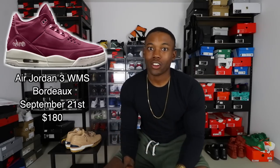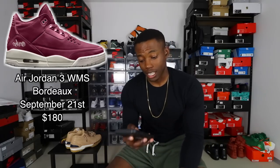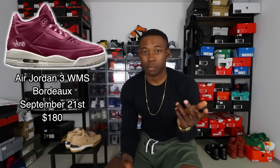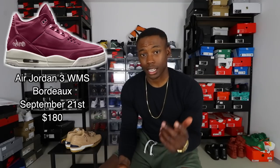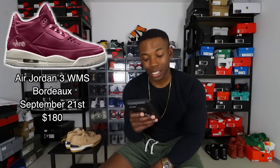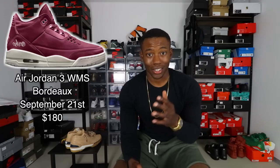Next up is another Air Jordan 3 Women's colorway in Bordeaux. I really thought this was just a rumor but they are actually releasing. It might be an easy pass for some people — the Bordeaux 12s didn't perform as well as I thought, and they're sitting under retail on StockX. But they retail for $180. There's some date confusion on the calendar — it shows September — but it's listed on the June 2018 releases, so let me know if you're going after these.